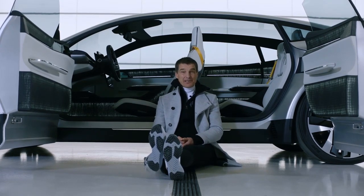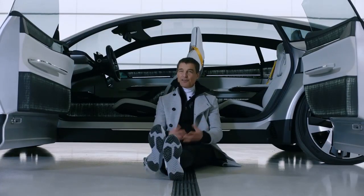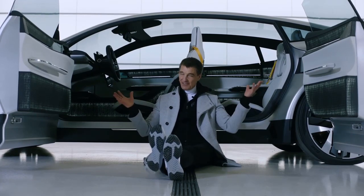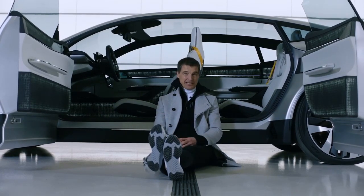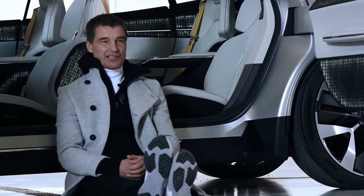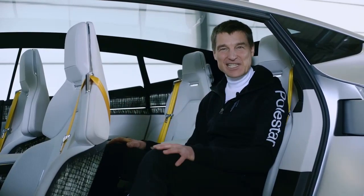Natural fibers in the interior: instead of using lots of virgin plastics, we have used natural fiber material for our interior panels — real sustainability put into modern car aesthetics. Sitting in the second row, I enjoy the great knee space and the view through the gigantic panoramic roof into the blue sky.